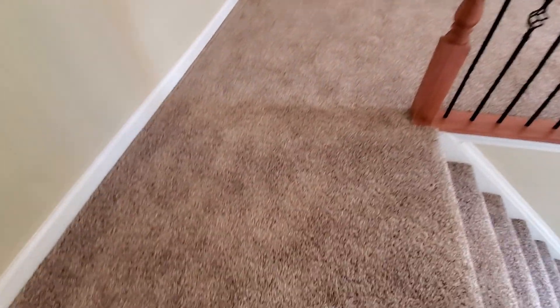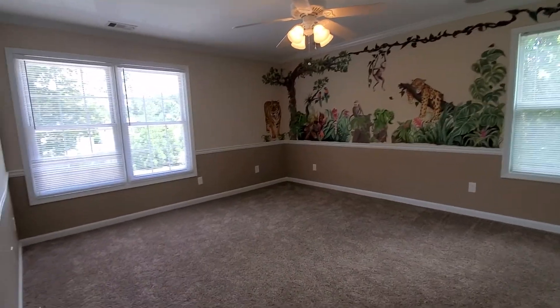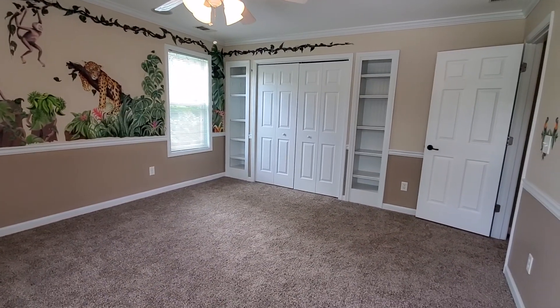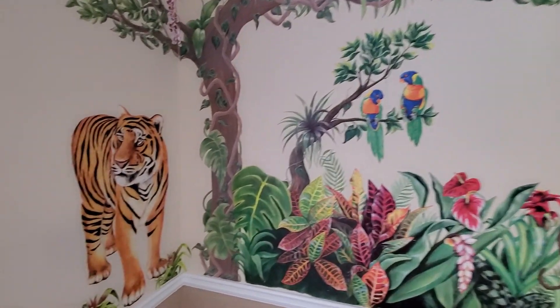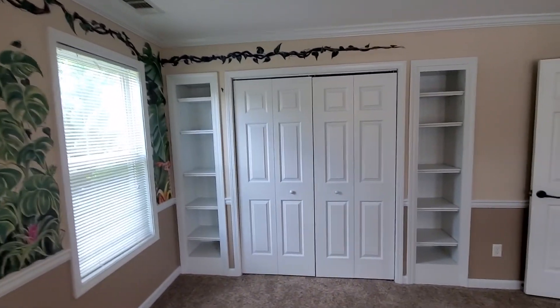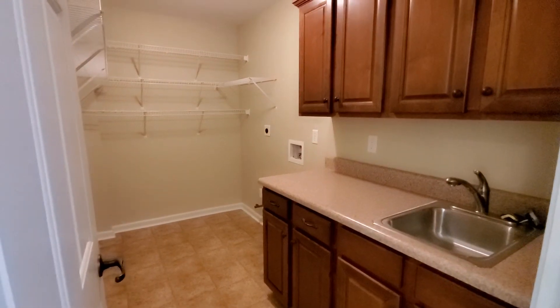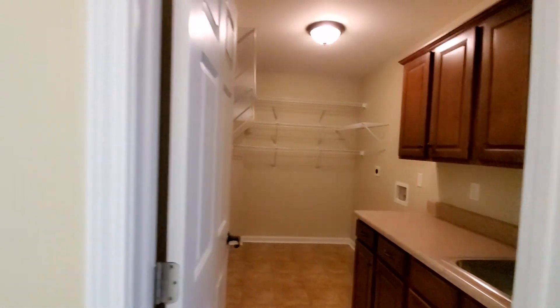New carpet upstairs. The room over the garage is a bedroom that could be a playroom. Beautiful mural — Go Tigers! Plenty of storage, and laundry is right off the hallway upstairs where the closets are.